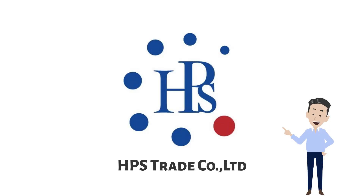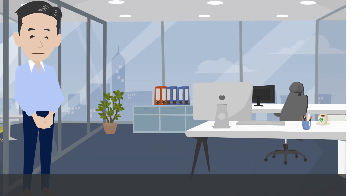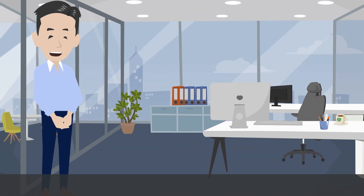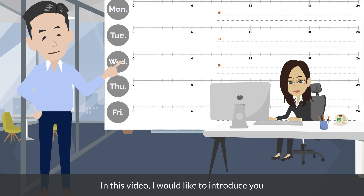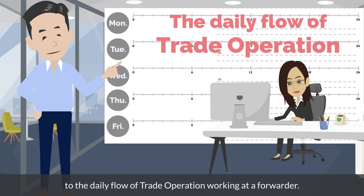This is presented by HPS Trade, a Japanese freight forwarder in Thailand. Hello, it's Ino. In this video, I would like to introduce you to the daily flow of trade operation, working at a forwarder.